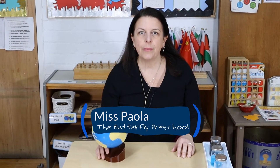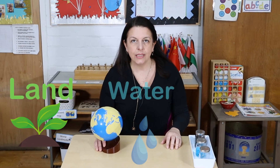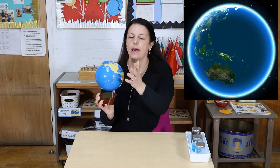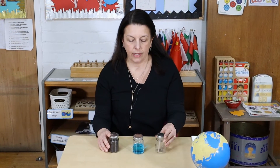Hello everyone, this is Miss Paola from Butterfly Preschool and today we are going to talk about land, water and air. This is the globe and as you can see the globe is made by water and land, and all around we have air which is invisible. So that's the land, water and air.